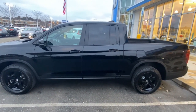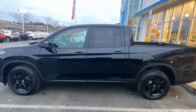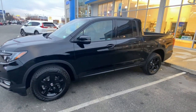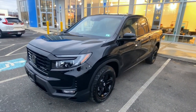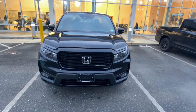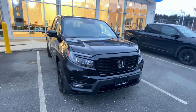There she is — 2022 Honda Ridgeline Black Edition, clean, brand new, one owner. Little exterior video here. What a beautiful thing — that's the new front end. In my opinion the front end looks definitely way better than the previous front end.